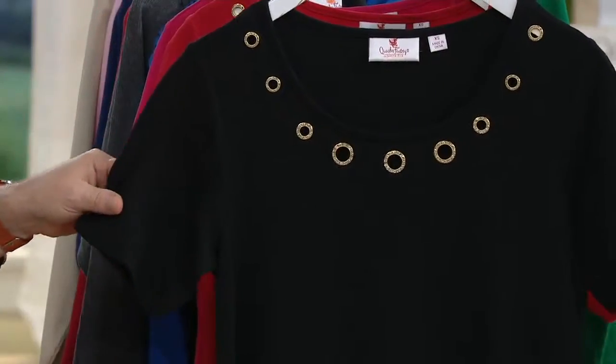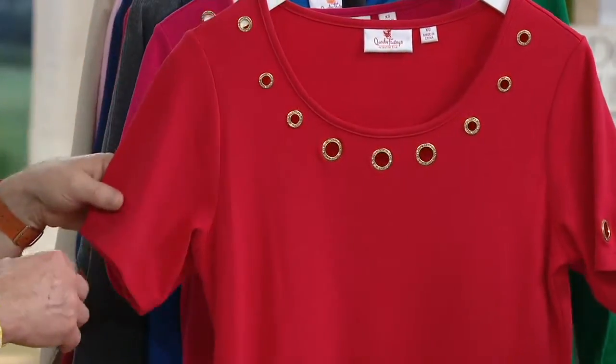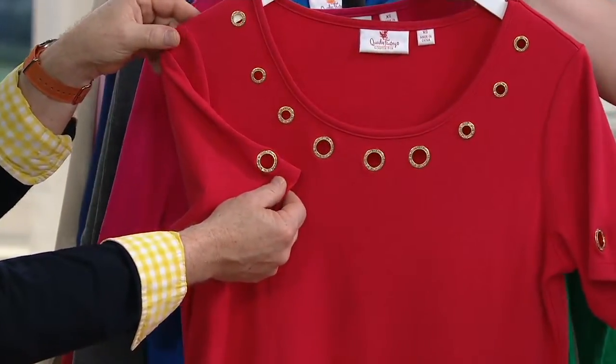Classic black. Are all the grommets gold? They're all gold-toned. And then we have lipstick — lipstick red. Because we just don't do red. We do lipstick red at Quacker Factory. Gorgeous. It really makes the gold pop, doesn't it? That gold tone.